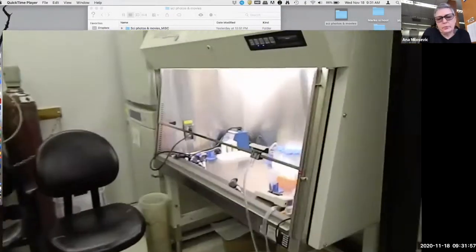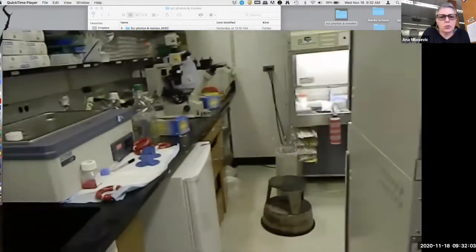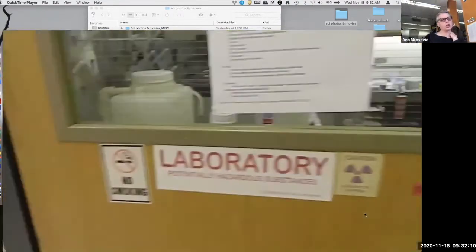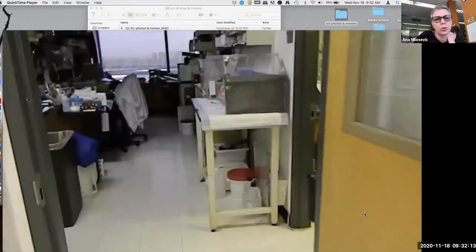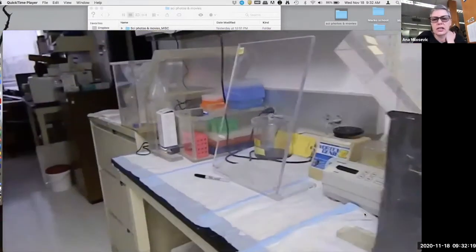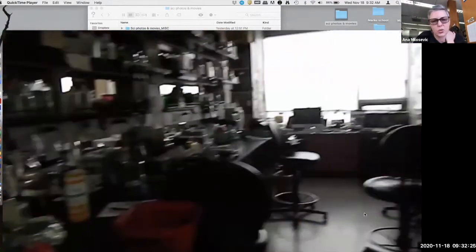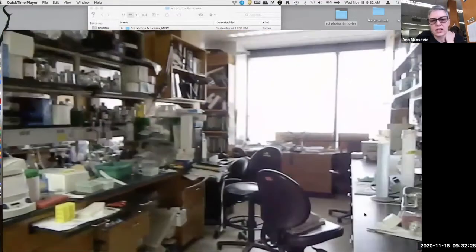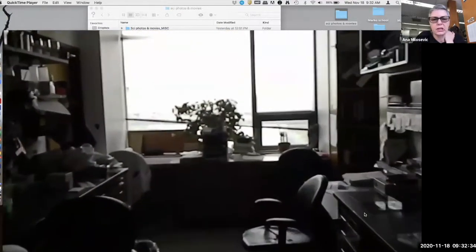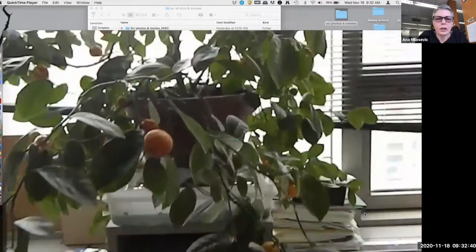This is the tissue culture room with hoods, because everything in tissue culture needs to be sterile. You work in the hoods and keep the cells in incubators at a certain temperature with controlled CO2 and O2 levels. Then there's the cryostat. This is the station where we do radioactivity — we don't do that as much anymore. It's very burdensome in terms of filing reports to actually work with radioactive materials.